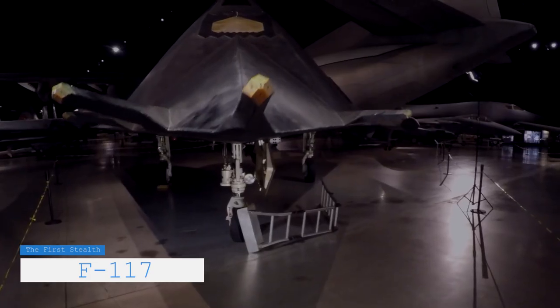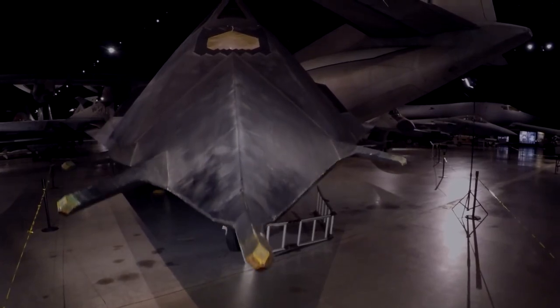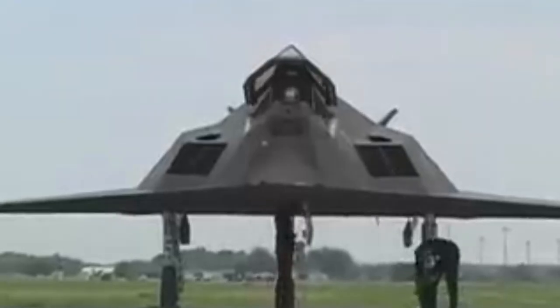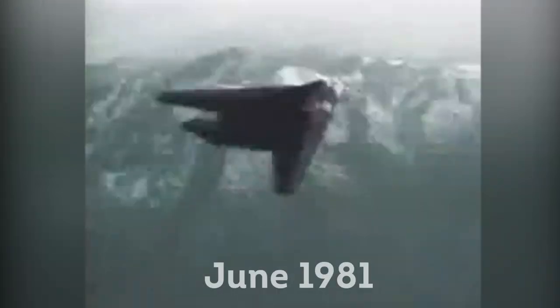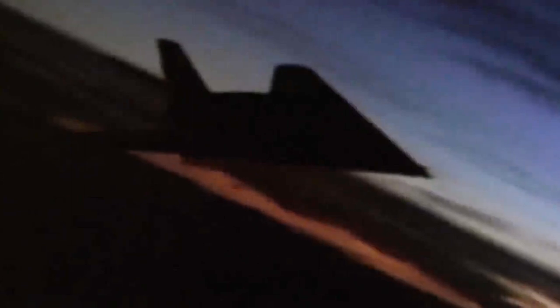As befits an extraordinary aircraft, even the story of the F-117 Nighthawk's birth is something of a saga. The initial production decision was made in 1978, and its first flight was in June 1981, which meant less than a three-year window to get it in the air — exceptionally fast for an undertaking such as this.